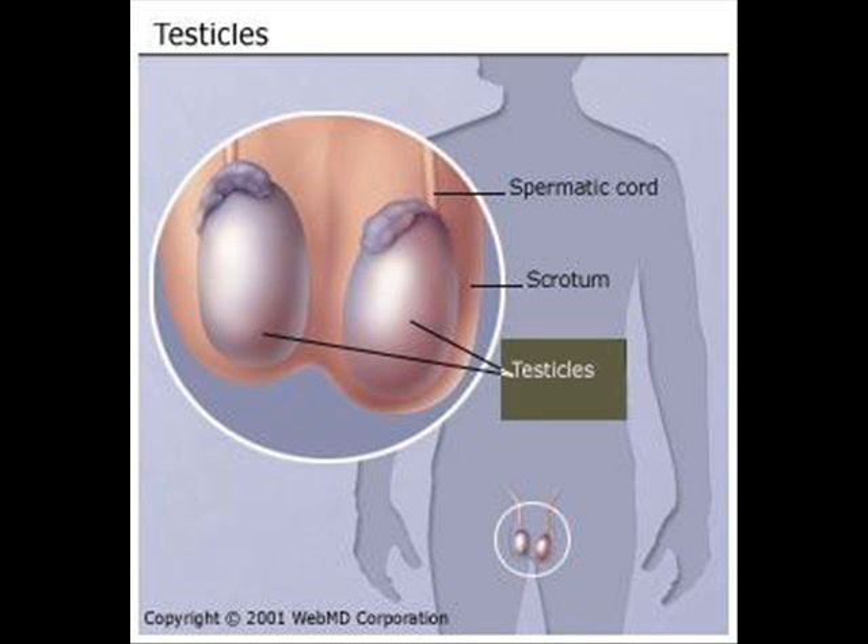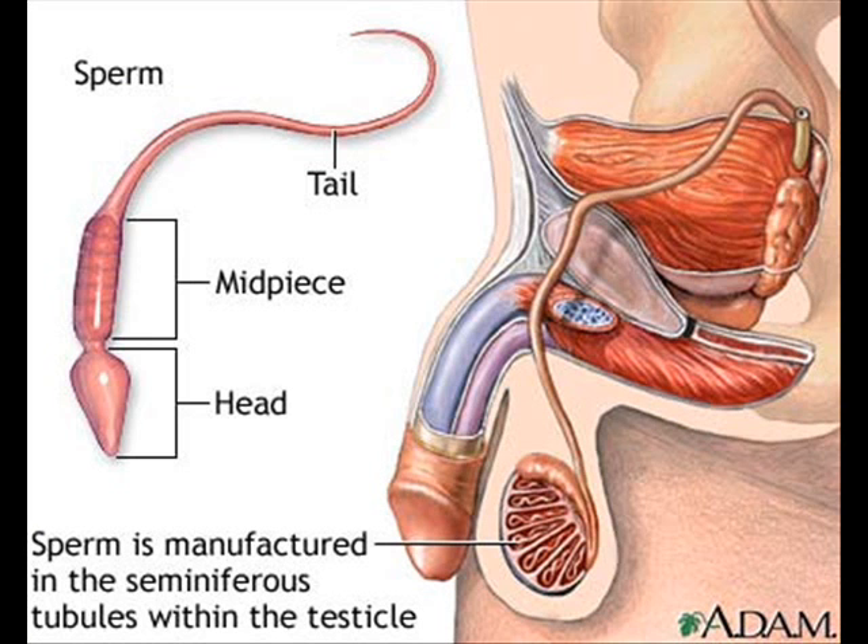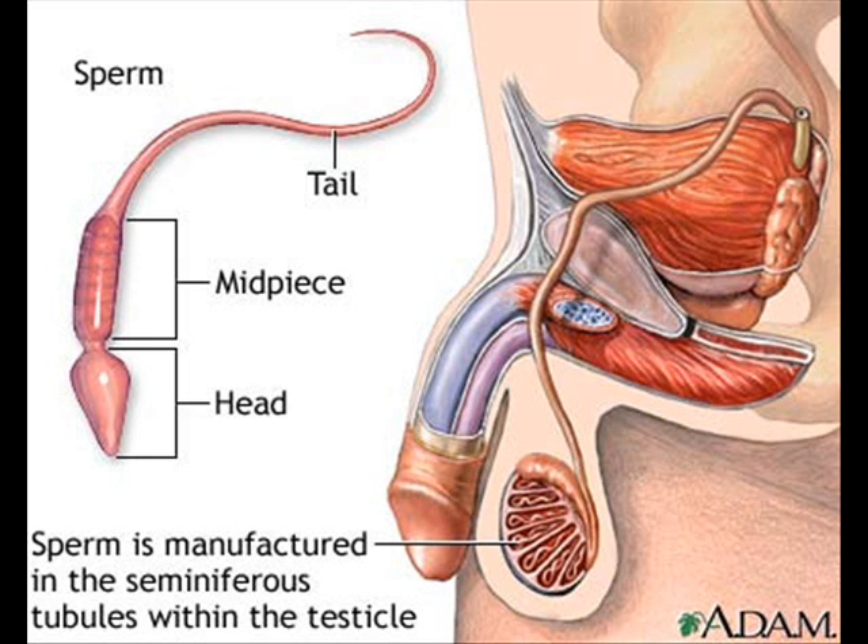The testicles are oval organs about the size of large olives that lie in the scrotum, secured at either end by a structure called the spermatic cord. The testes are responsible for making testosterone, the primary male sex hormone, and for generating sperm. Within the testes are coiled masses of tubes called seminiferous tubules. These tubes are responsible for producing sperm cells.